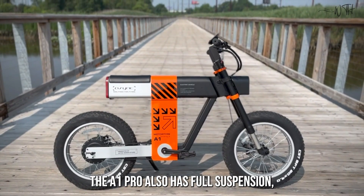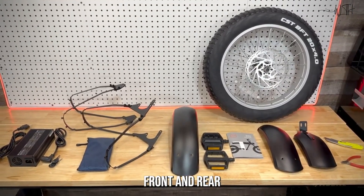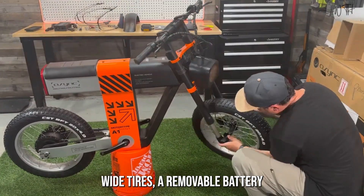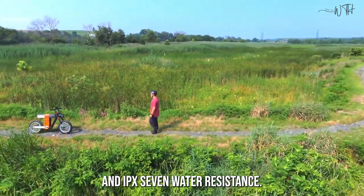The A1 Pro also has full suspension front and rear, hydraulic disc brakes on both wheels, wide tires, a removable battery, and IPX7 water resistance.